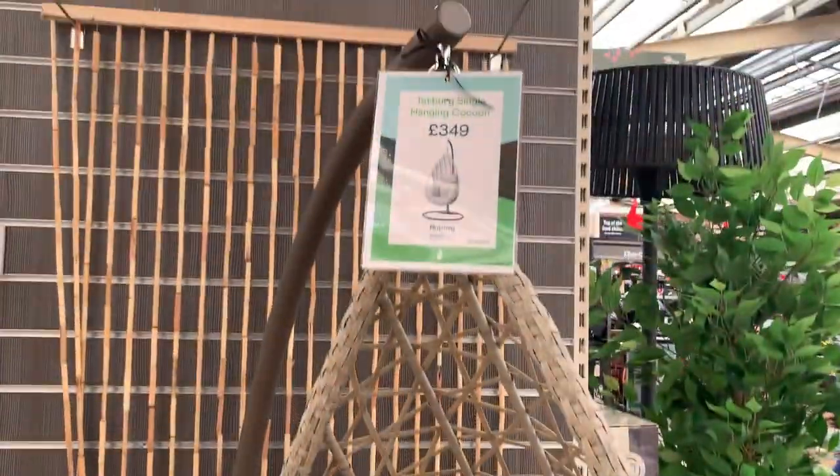These chairs are all well and good - these swinging... egg chairs. They're all well and good but we live in England, when are you going to sit outside in this? I'd wrap up in a blanket if I had one of these. Oh, there's a lovely little swing - we can have this in the front room! I could sleep in this. Just pick me up when you're done looking around.